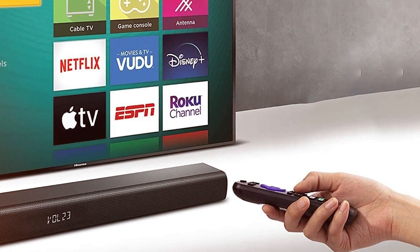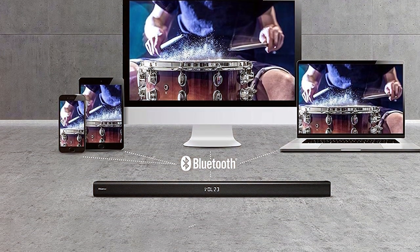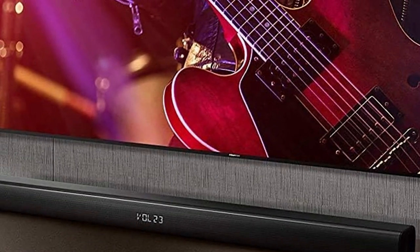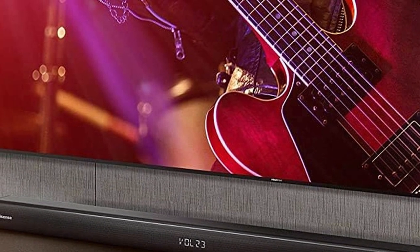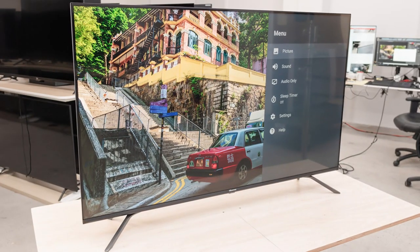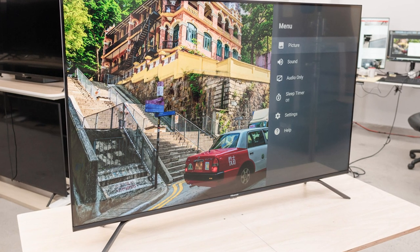With a sleek and modern design, slim bezels, and a minimalist stand, this TV looks great in any setting. Multiple HDMI and USB ports offer plenty of connectivity options for all your devices. The Hisense H8 Quantum Series 75-inch 4K ULED Smart TV offers a remarkable combination of affordability and performance. If you are seeking a high-quality TV that doesn't break the bank, this is an excellent choice for all your entertainment needs.